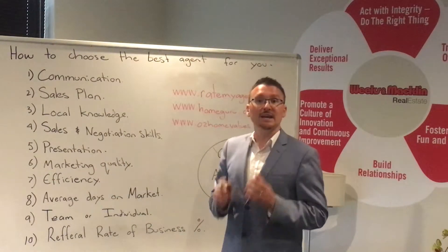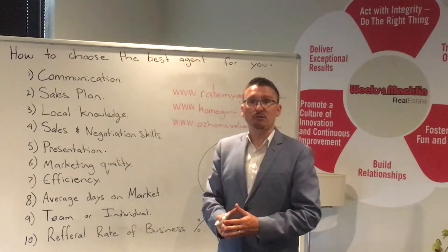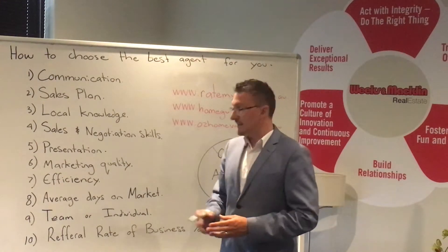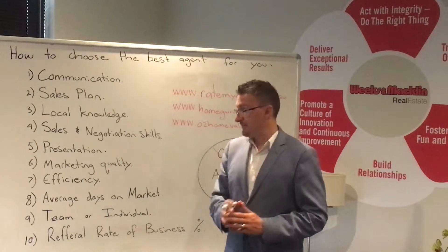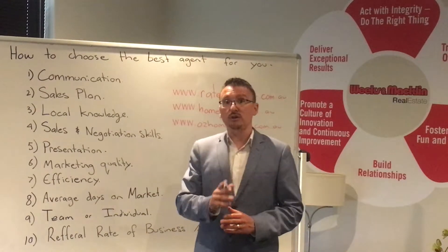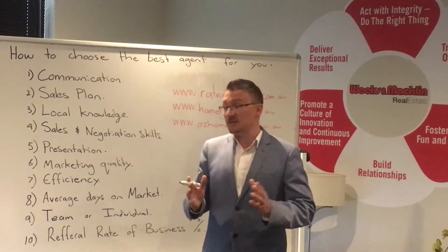Efficiency. You need an agent that's efficient. Ask agents for information — can you send me a report? See how long it takes for them to get back to you. You need someone who delivers accurate information efficiently. Also, average days on market — every single agent out there should know what their average days on market is, so simply ask them.